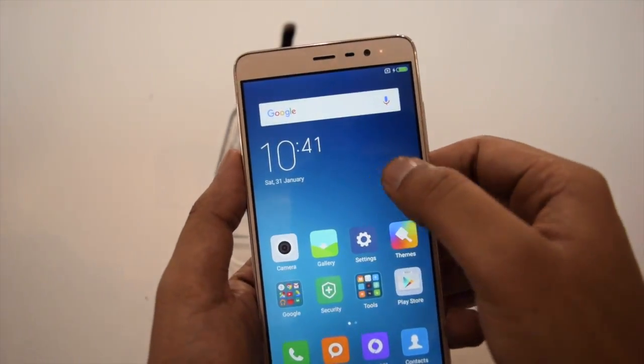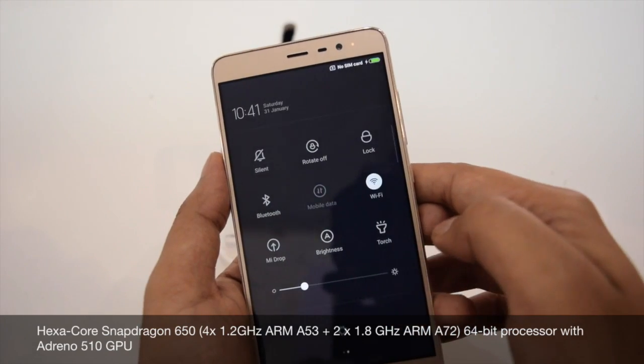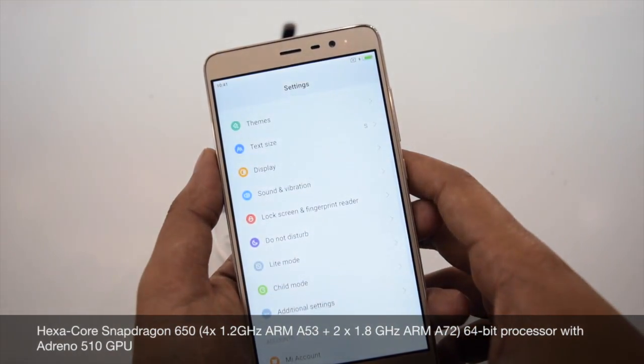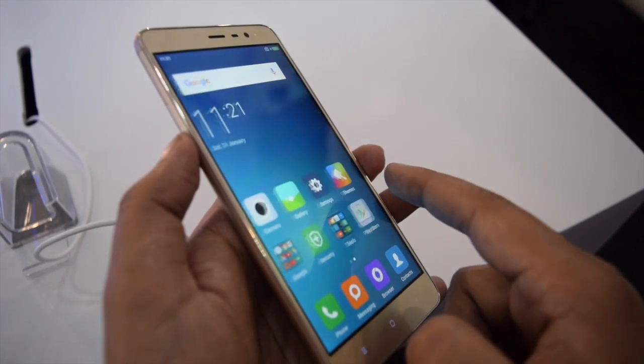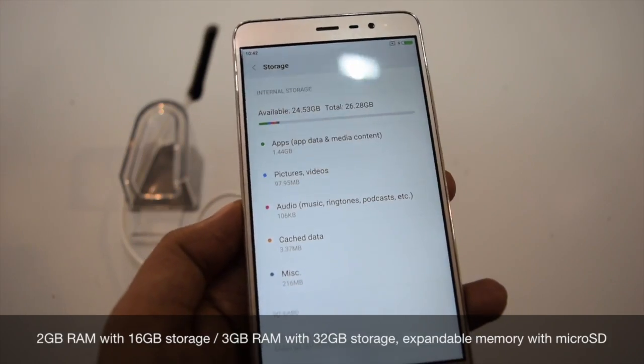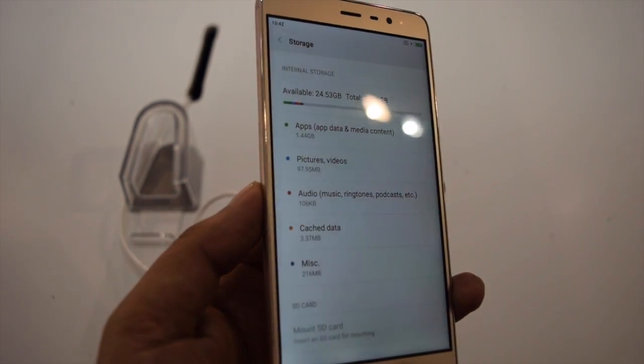This is the first phone with Snapdragon 650. It is powered by a hexa-core processor with the latest Adreno 510 GPU. Overall, the performance in first impression looks good. It will be available in 2GB and 3GB RAM variants — I am holding the 3GB variant, which comes with 32GB of storage.